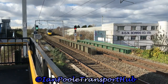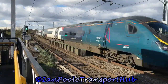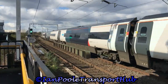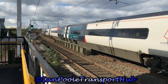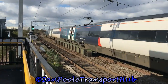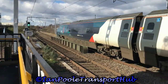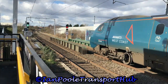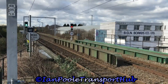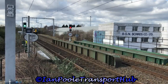Coming around the corner is 390-006, working the 13:55 Avanti West Coast service from Birmingham New Street to London Euston. Following that is the 14:02 West Midlands Railway service from Wolverhampton to Birmingham New Street.